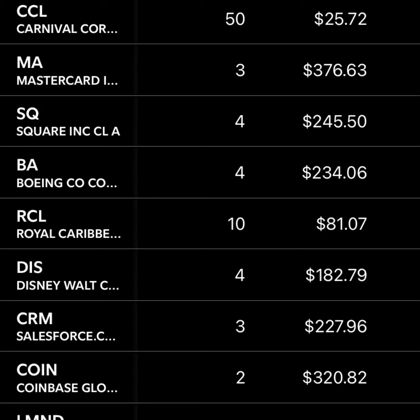Next up is Salesforce — now we're starting to get into much smaller positions with Disney, Salesforce, Coinbase, and some even smaller positions. These are companies I'm interested in and want to follow. Salesforce is a big data play for small, medium, and massive businesses, and I think they're going to continue to grow — I could see this being a trillion-dollar company in 10 years. Then Coinbase — they just IPO'd last week. It's a way to invest in crypto indirectly, and even though I have a little bit of crypto, I really prefer stocks and think this could do really well.